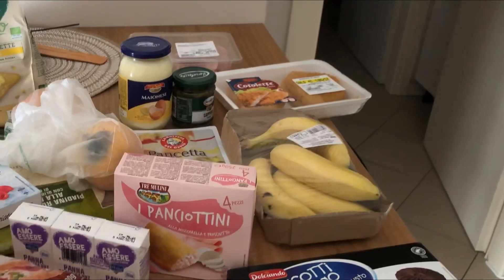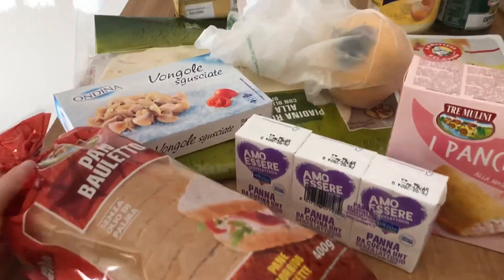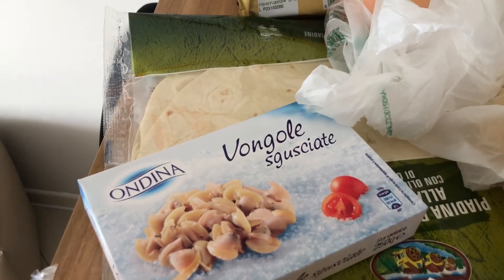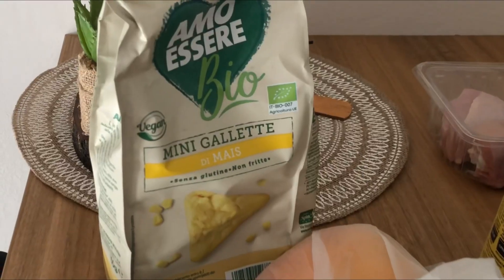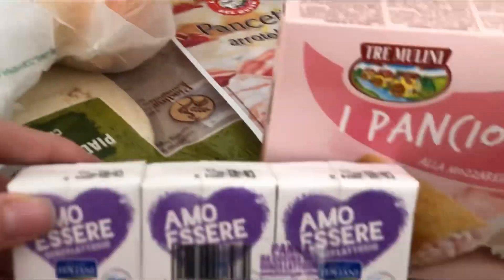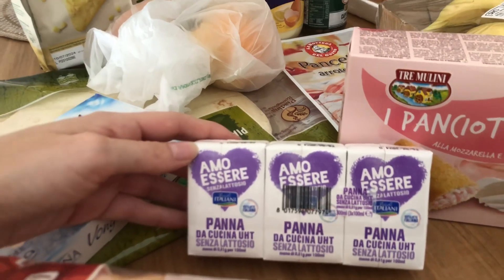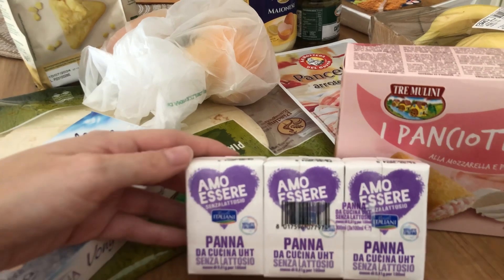Eccoci qua, spesa dell'Eurospin: ho speso all'incirca 20€. Ho preso tre pacchi di pan bauletto bianco normale a 95 centesimi, le vongole sgusciate perché domani, essendo festa, volevamo fare paccheri con le vongole, pagate 1€. Poi ho preso un pacco di piadine a 99 centesimi, gallette di mais a 99 centesimi, due cachi a circa 1,40€, e tre stick di panna senza lattosio a circa 1,46€. Non ho lo scontrino perché c'è stato un problema in cassa e ho dovuto fare un reso.